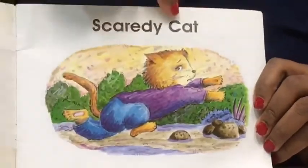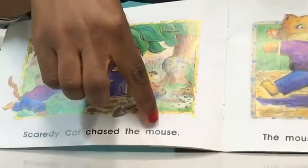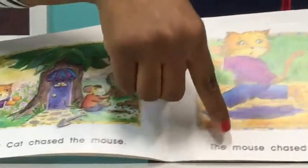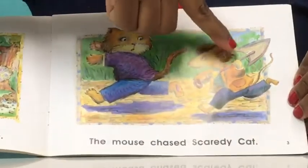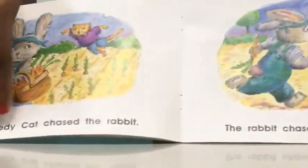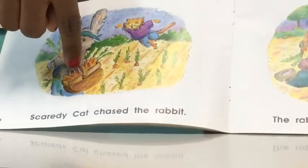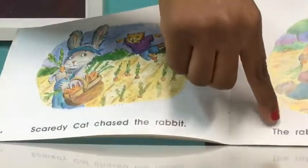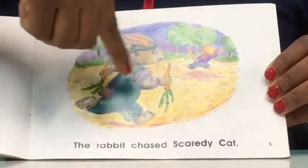Scaredy Cats! Scaredy cats chased the mouse. The cat is chasing the mouse. The mouse chased scaredy cats — the mouse is holding a shovel while chasing the cats. Scaredy cats chased the rabbit. The cat is chasing the rabbit while the rabbit is running, holding a basket full of carrots. The rabbit chased scaredy cats.